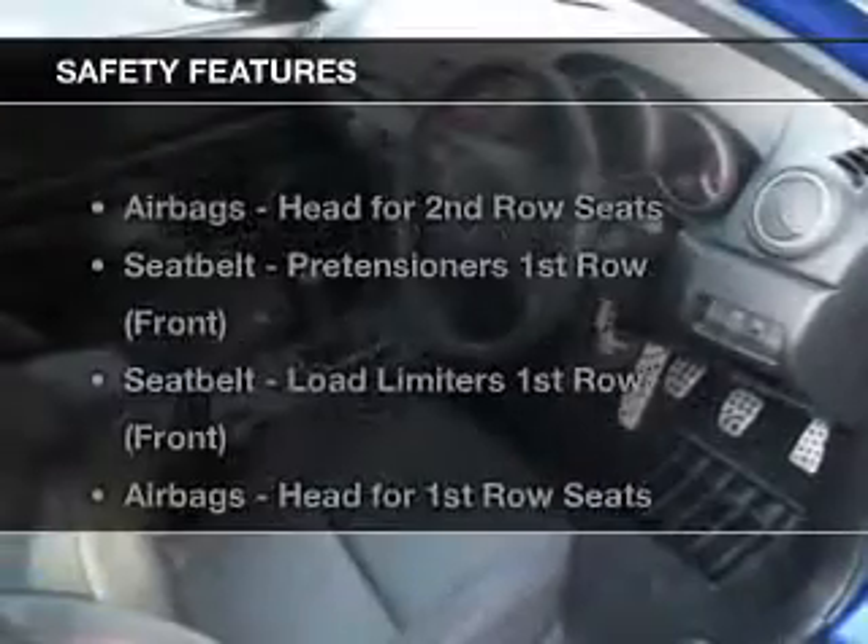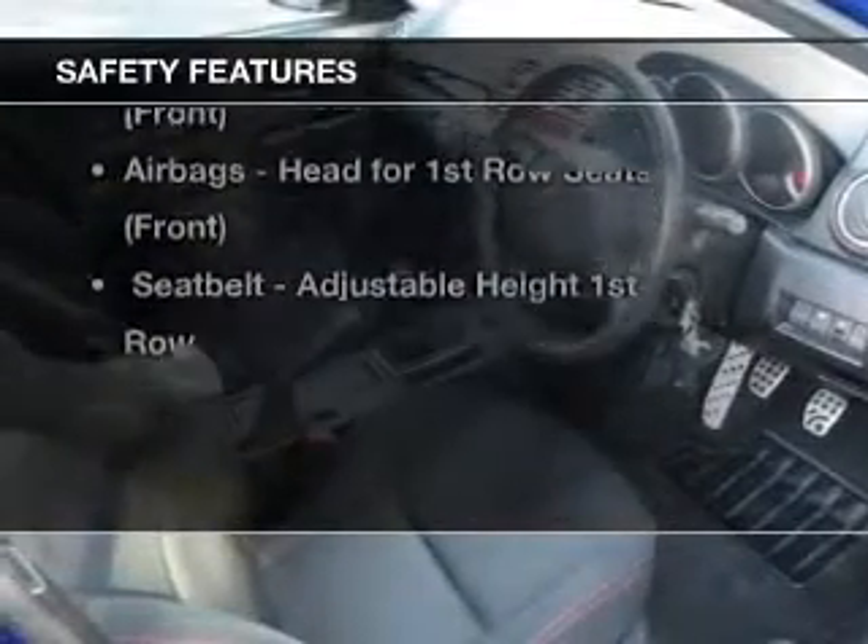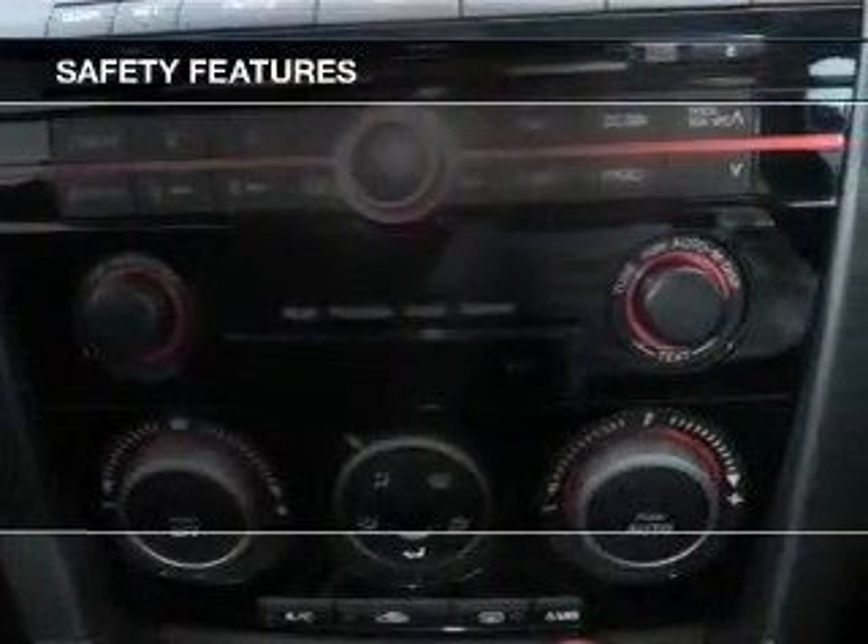Safety is often a big concern, and if it is important to you, know this car comes equipped with the right safety equipment.